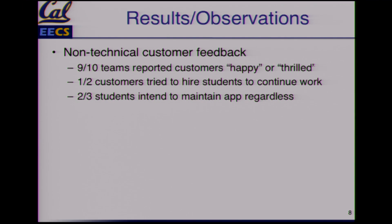You can detect the pride of ownership in putting this together. You guys will do all of these things. A big part of it is thinking you have a really cool feature and finding out whether non-technical people think it's cool or useful. Results from that class: 90% of customers were happy or thrilled with the work. About half of the customers tried to hire the students to keep working on it, and two-thirds of the students said they were going to keep maintaining the software whether or not they got paid.